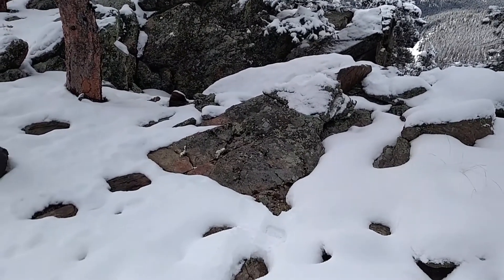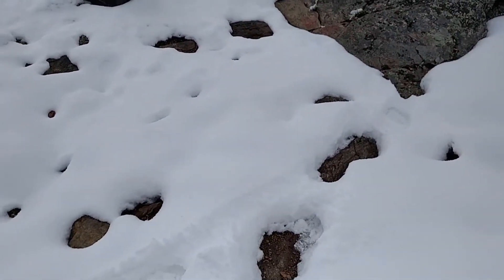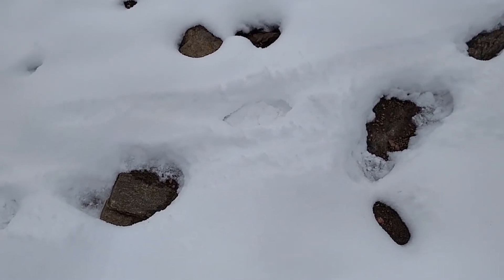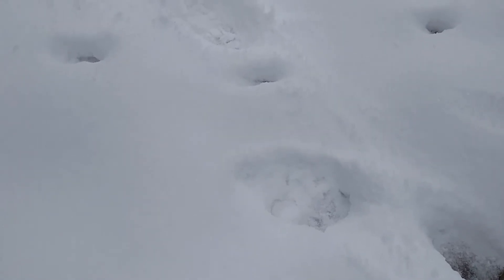For folks that know their tracks, we have something that came up over these rocks and was walking along here. Got interested, kind of pulled up close to this one — see if that helps. It looks like I'm seeing the toes towards the front, not positive.